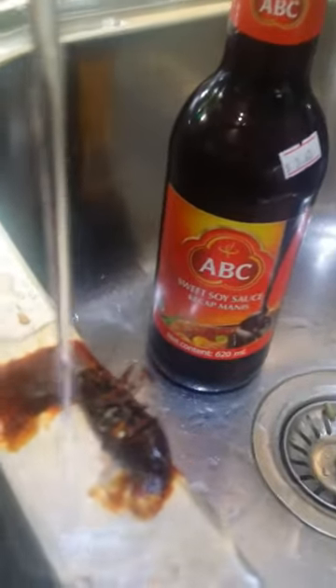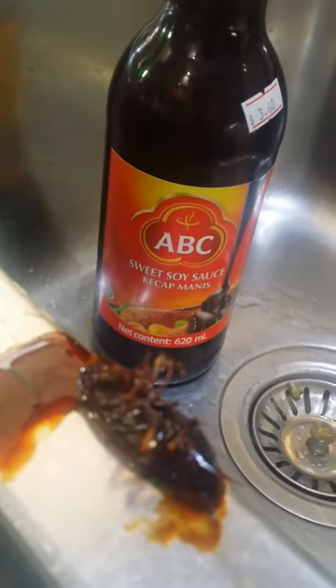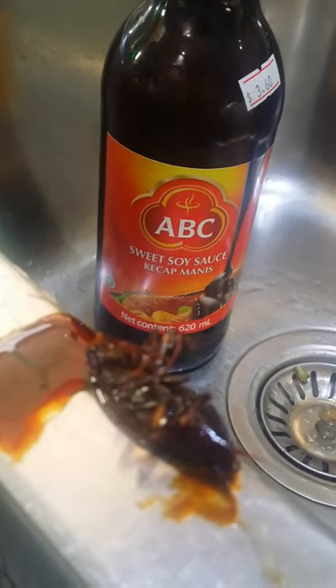See his legs? Yeah, it's a cockroach. It's right at the bottom. I've almost finished the bottle and it's being popped out.